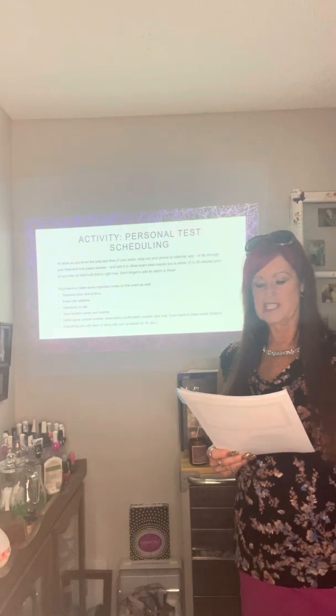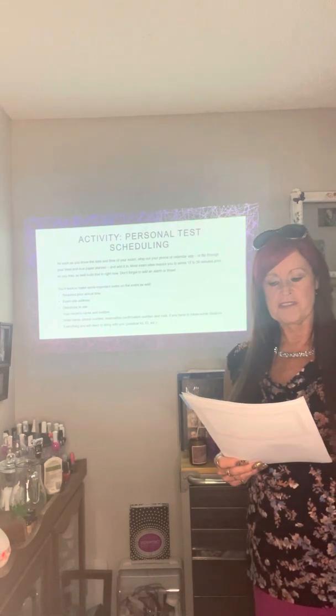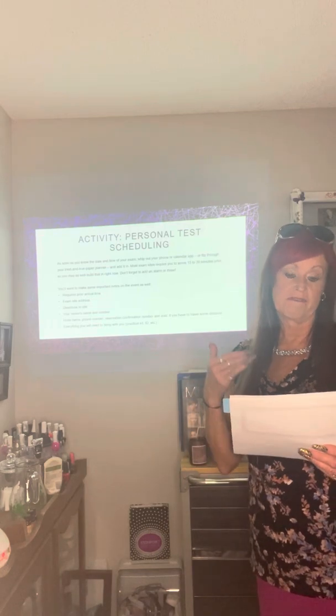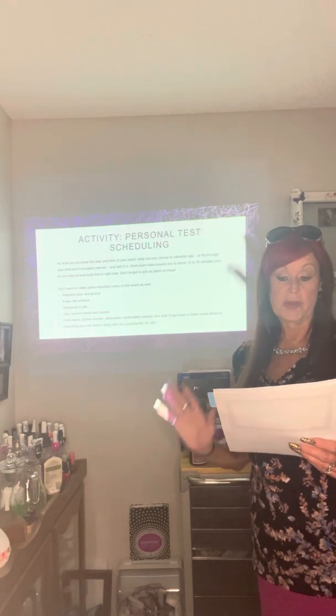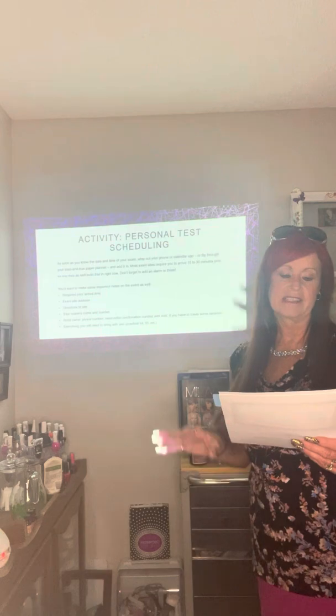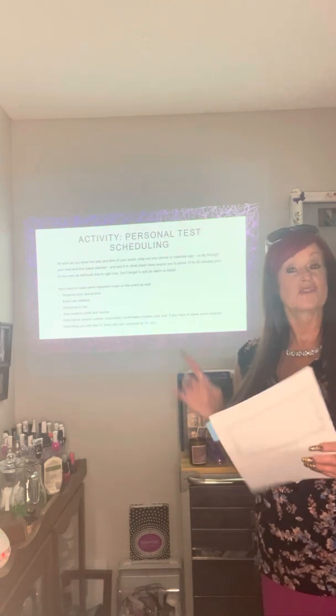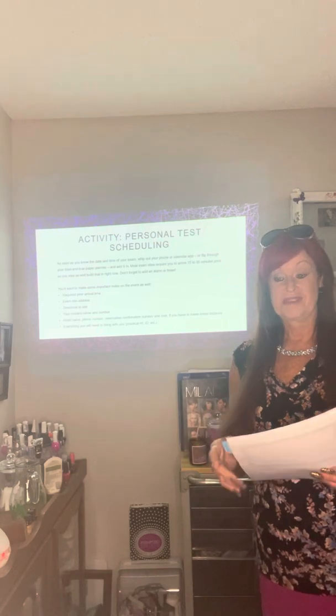Test-wise students have a planned, realistic study schedule. They read content carefully and become active studiers. They keep an organized notebook, develop a vocabulary list, review handouts, pass quizzes and tests, and listen for clues and cues in class. That's what test-wise students do — very important.